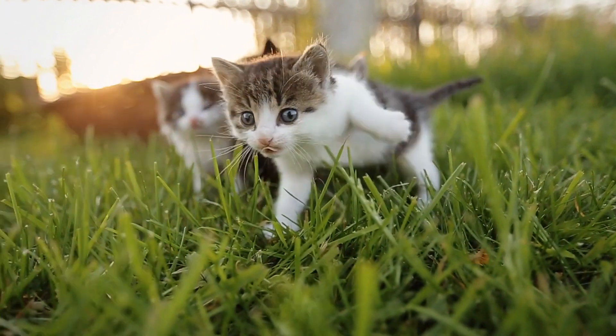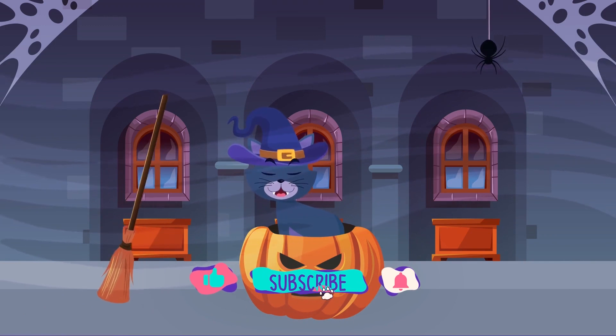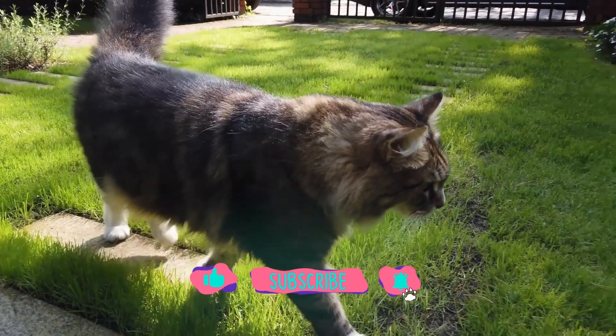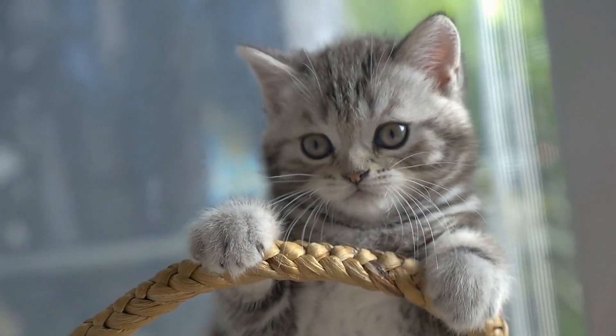If you're not already a follower of Furry Feline Facts, meow is the time to click the subscribe and notification bell. Okay, enough kitten around — it's meow or never.